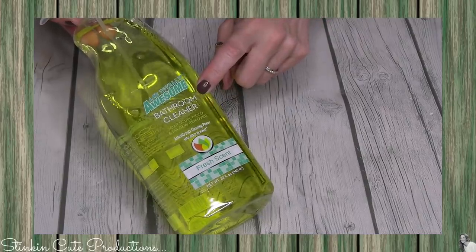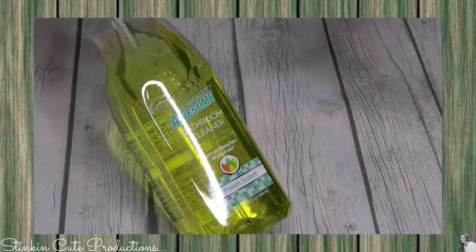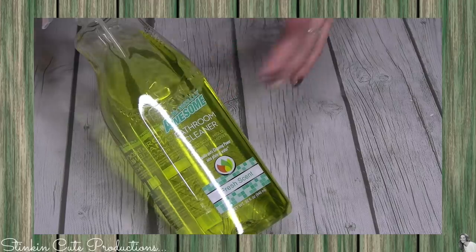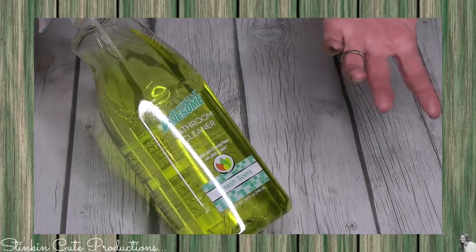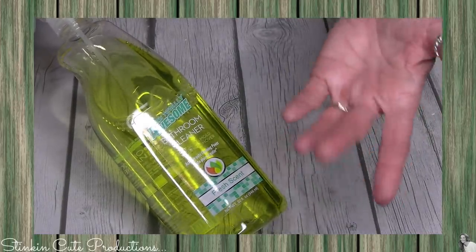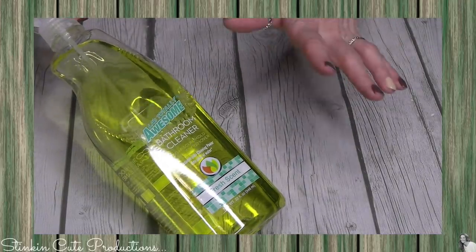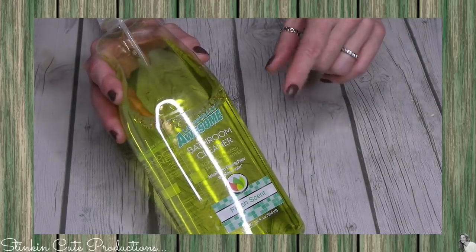This is a bathroom cleaner — it says soap scum on it. I don't typically buy my bathroom cleaner from Dollar Tree, but when I saw the packaging I was all about it. Who doesn't do that when you see really cool packaging? There may be other cool-looking bathroom cleaners but I've never seen one this cool-looking, so I bought it. It's in the fresh scent and it cleans soap scum, mold, all that fun stuff. I've already used it — I love this stuff, it smells amazing, like pine salt, and it works great.